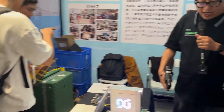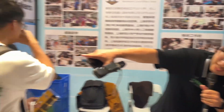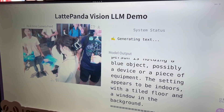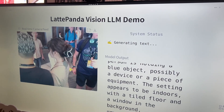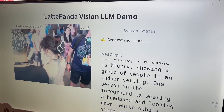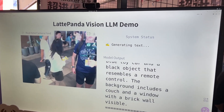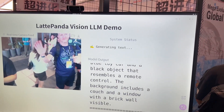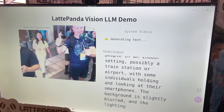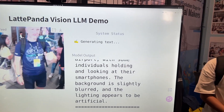And here we show another LattePanda scene over there. It's a local visual large language model. Basically, you can see it will take a picture and analyze what's happening in the picture, and use the TTS model to speak the result in English.